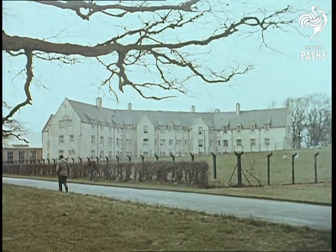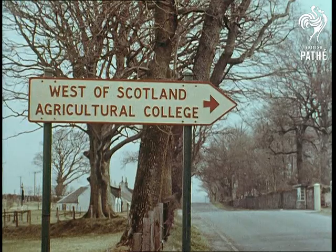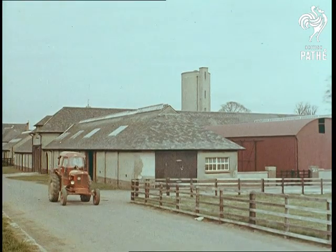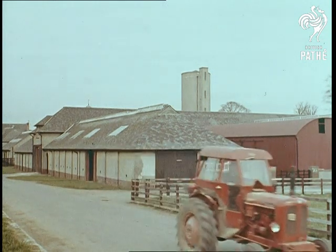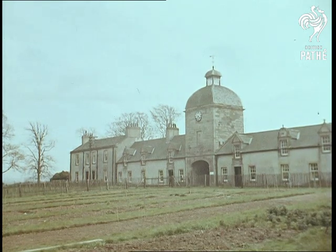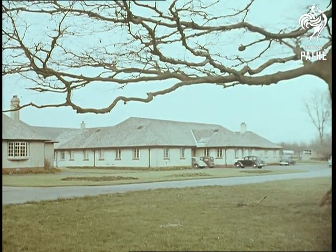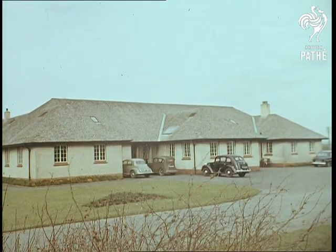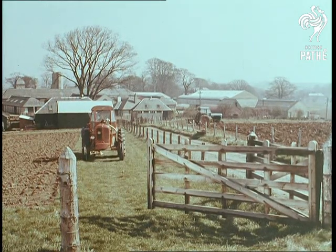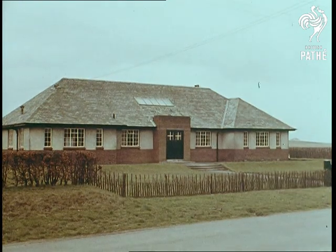This quiet-looking group of buildings is a battle headquarters. It's the West of Scotland Agricultural College's country headquarters at Ochincroove in Ayrshire, and the battle it controls is a many-sided one — a battle to maintain and improve the standards of Britain's highly intensive agriculture, against the pests and diseases which menace our food supplies and industrial crops. A never-ending battle in which all the resources of modern science are engaged, with one aim: to get the most and the best out of every acre.